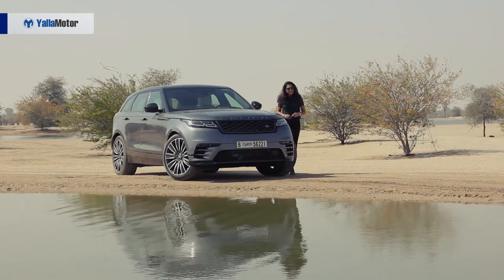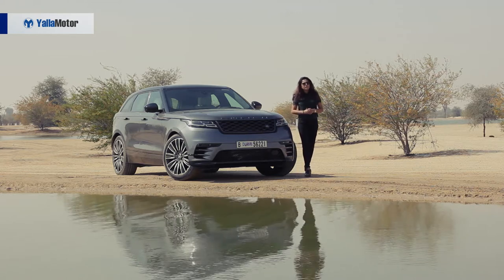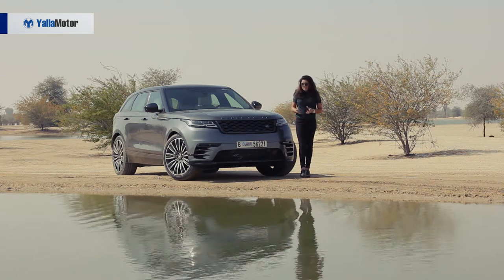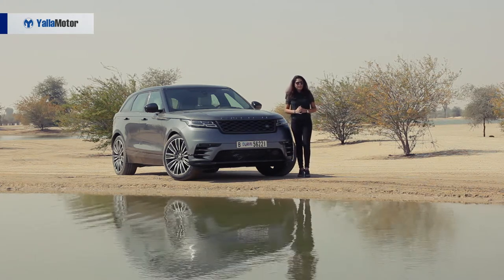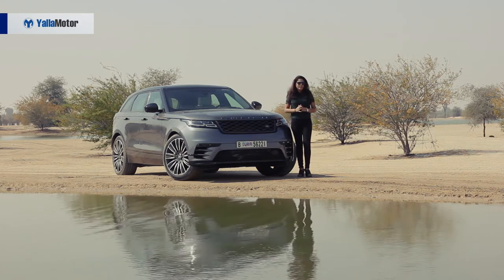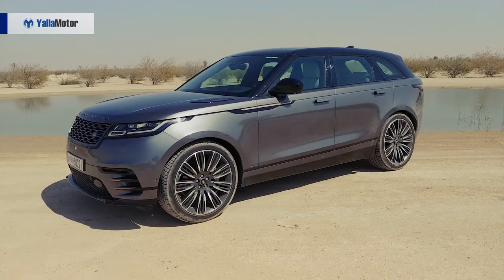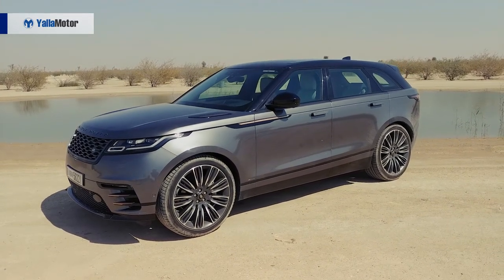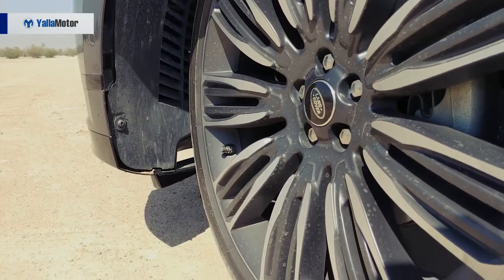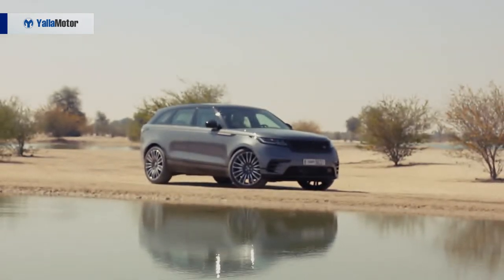You are looking at something as rare as rain in the desert. The Velar name goes back to the 1960s when it was used as an alias to disguise the original Range Rover prototypes. As such, Velar is the oldest name in the Range Rover lineup. This is the fourth Range Rover that sits right in between the Sport and Evoque. It is the most stylish Range Rover with a focus on form rather than function. It's still bristling with tech, but the Velar is a design-led car and faces serious competition from the Porsche Macan, BMW X3, and Mercedes GLC.